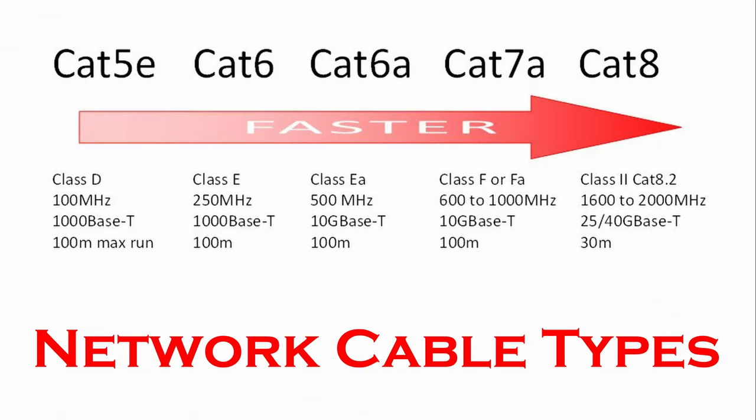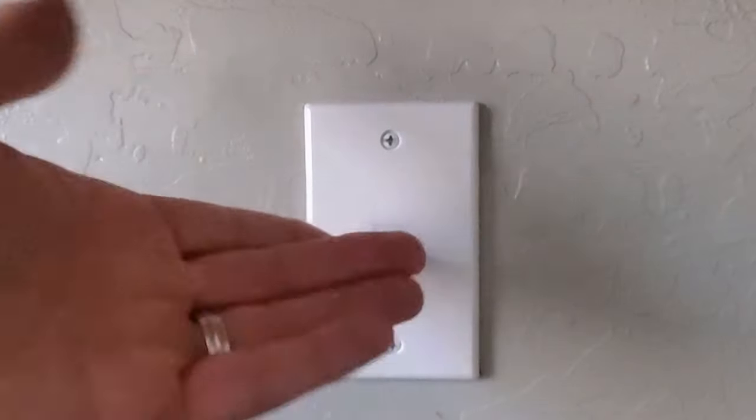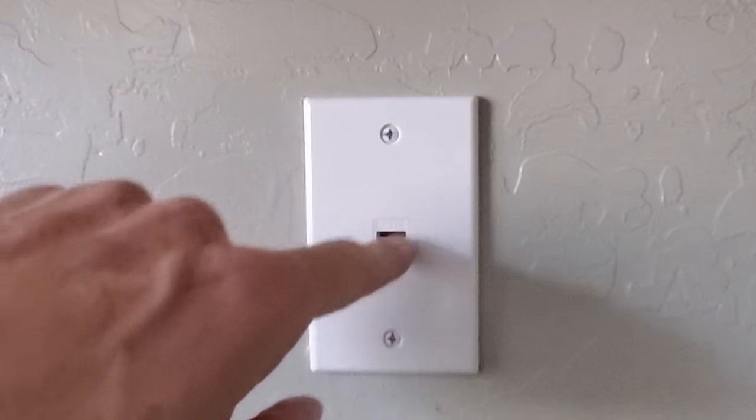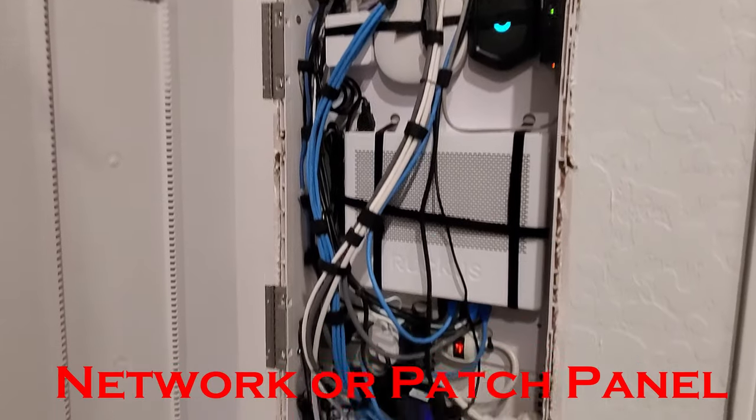When I say network cable, that refers to Cat5e, Cat6, Cat7, or even Cat8. No matter which cable you have in your walls, the process is exactly the same. All these network cables will meet up in one central location in your house, and this central location is called a network panel or patch panel.